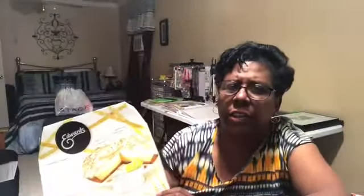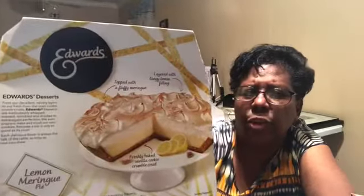Jo Clyde was wanting something sweet and the brand of lemon pie we've been buying wasn't there, so we tried this Edwards lemon pie. It's the bomb — it's really good. I've tried other Edwards pies but I didn't know this one was really really good. I will buy this again.